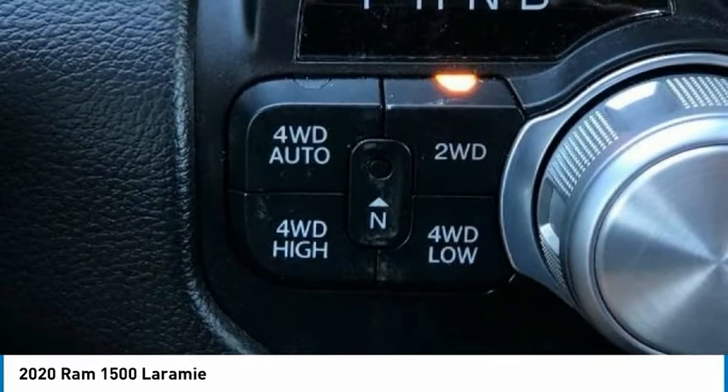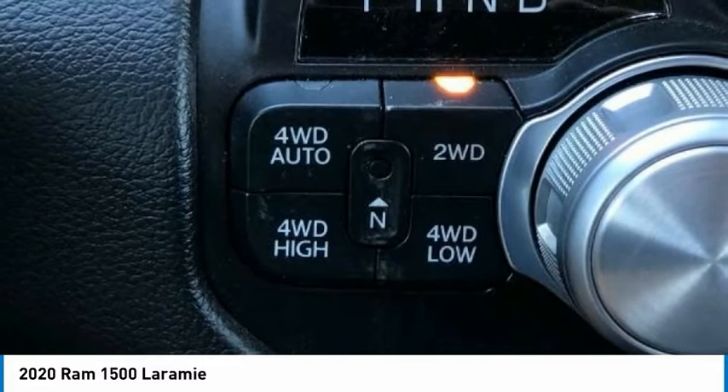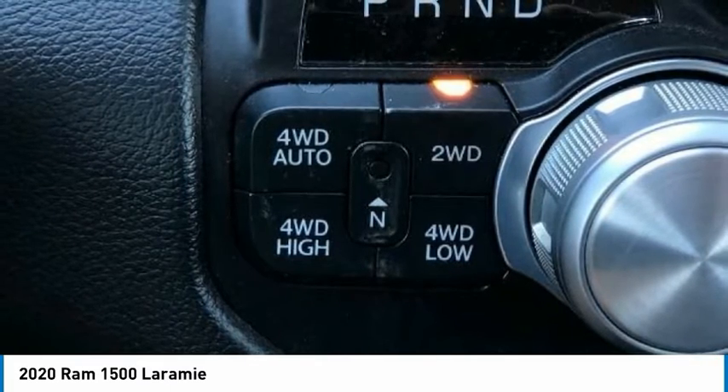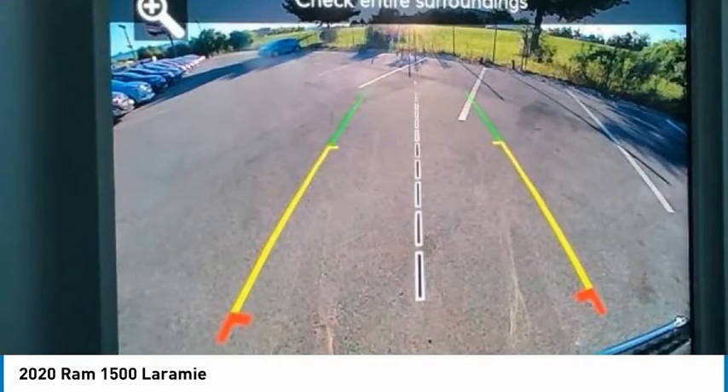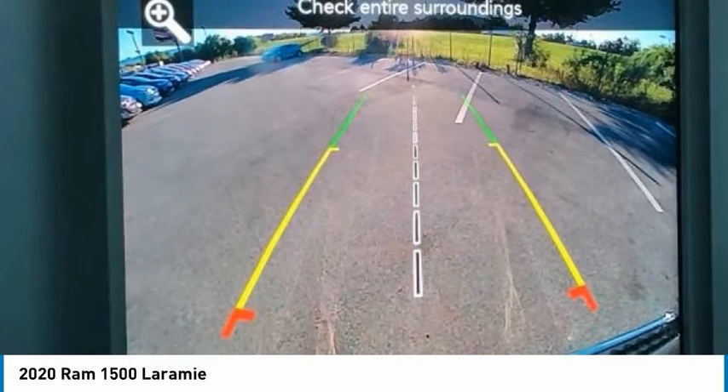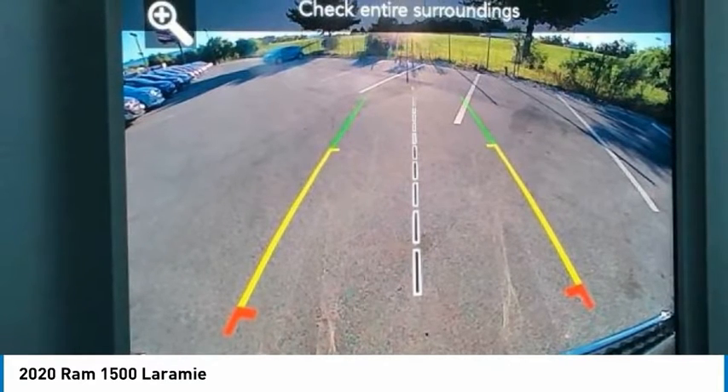4-Wheel Disc Brakes, 8.4 Touchscreen Display, Adjustable Pedals, Apple CarPlay, Apple CarPlay / Android Auto, Auto-Dimming Rear-View Mirror, Brake Assist, Electronic Stability Control, Front Anti-Roll Bar, Google Android Auto.